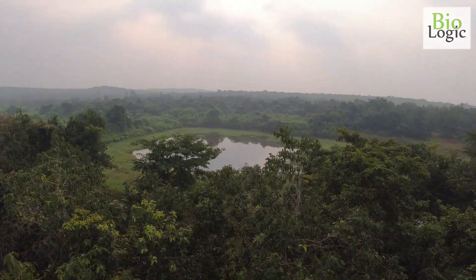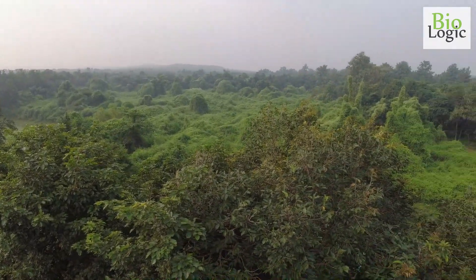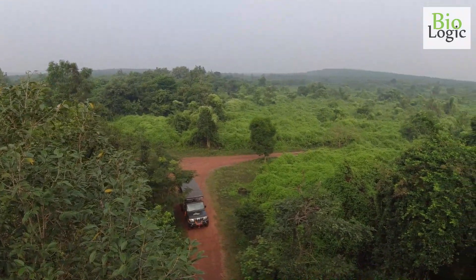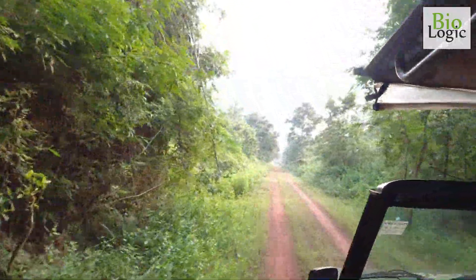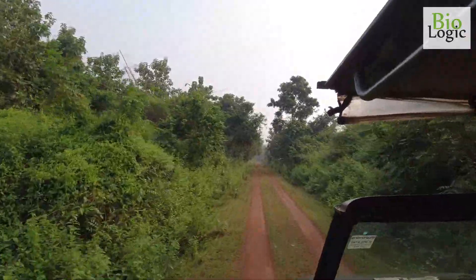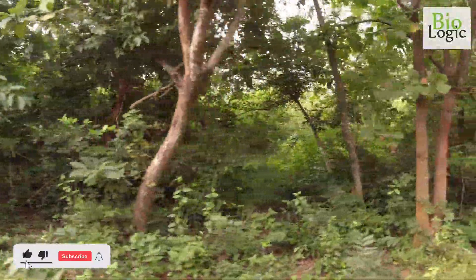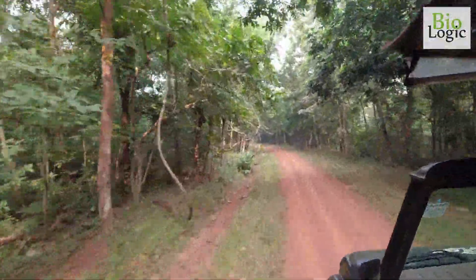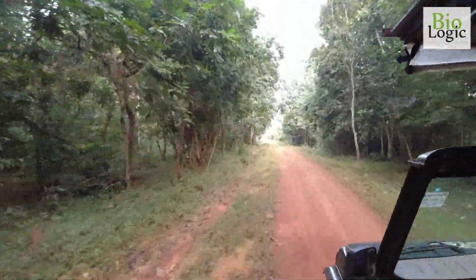There is a watchtower from where a bird's eye view of the amazing forest landscape and its wildlife can be observed. Elephant is the keystone species in this forest. Hanuman langur, macaque, spotted deer, barking deer, mouse deer, and wild boar are the other herbivores.